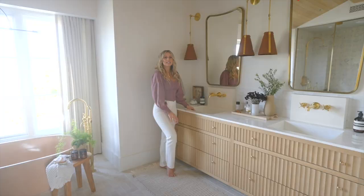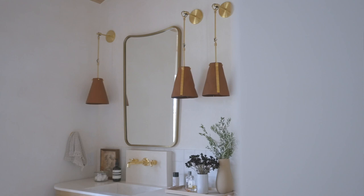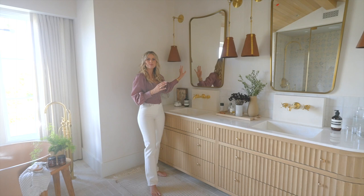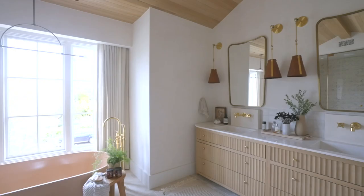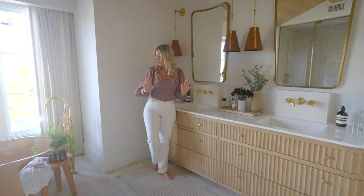Speaking of brass, I found these sconces that are kind of to die for — they are leather, a loose leather, and they have this detail down the side. I think they are the coolest, most interesting, different thing I've seen. Then paired with a mirror that has a little shape and curve to it, so we're really playing with the square moments and the rounded moments to bring it all together.